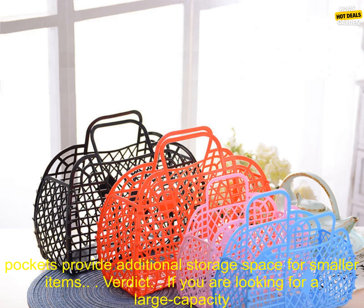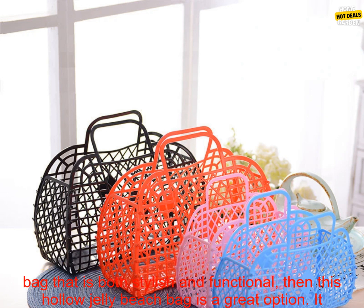The easy to clean plastic material means that you can quickly and easily clean the bag after a day at the beach. The two side pockets provide additional storage space for smaller items.